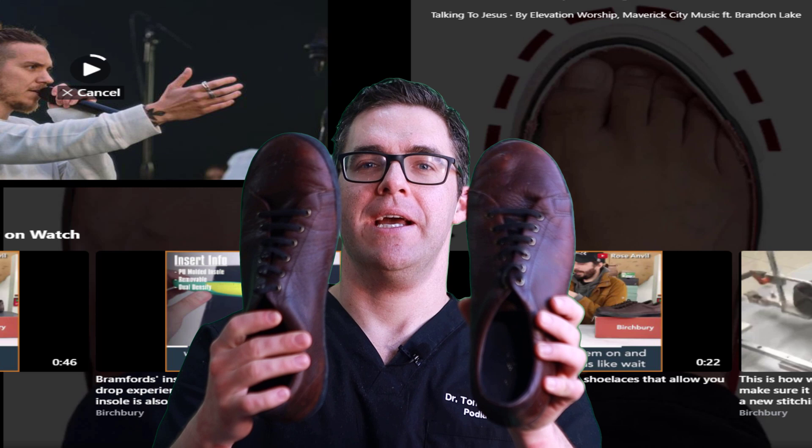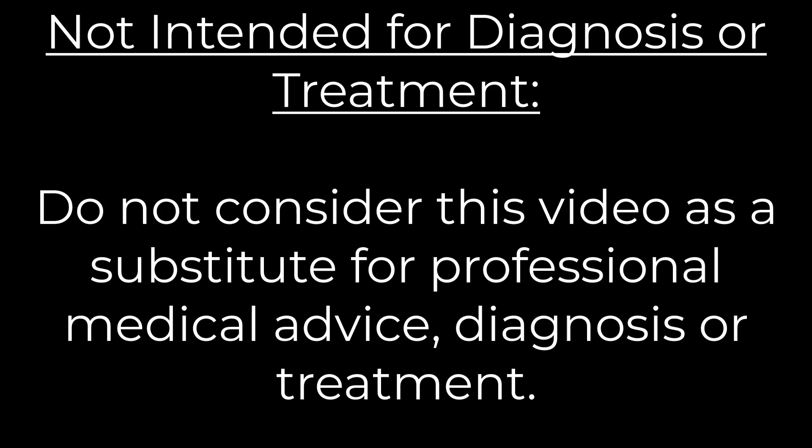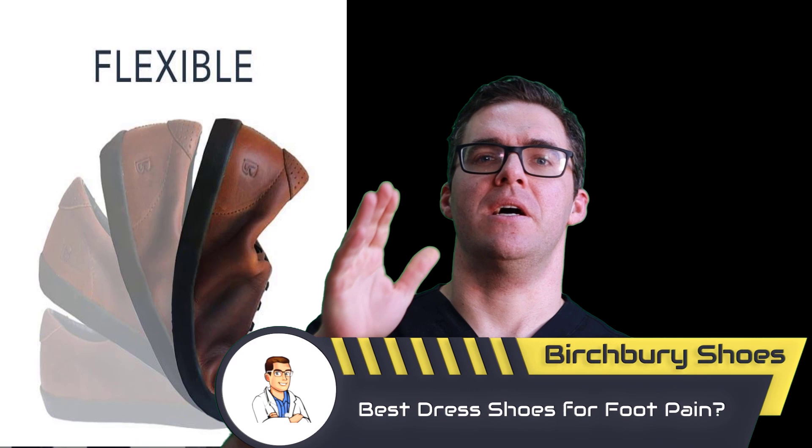Thank you so much for watching — we appreciate your likes, subscribes, and comments. Birchberry keeps it pretty simple; it's not a big corporation. It was started by one guy, but he's done a phenomenal job growing it.